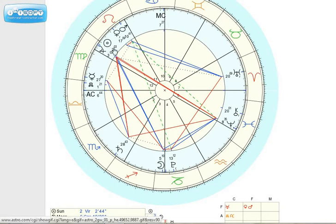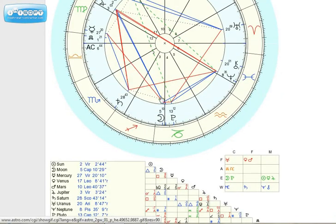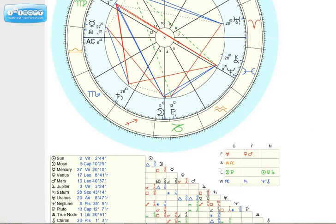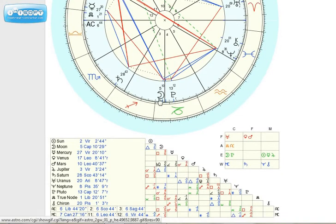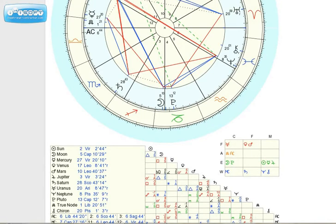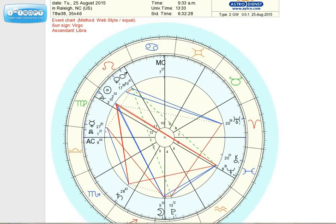I'm showing that chart because when I did the post yesterday about the moon coming near Pluto, you would have seen all those planets — Saturn, the moon, and Pluto — down at the bottom of the chart for Raleigh at 9:30 in the morning. I wanted to give a comparison chart today to show how far the moon has gone from where it was yesterday at 9:30. It's the only planet that moves very much from one day to the next.